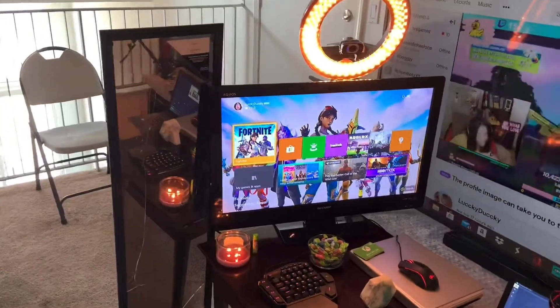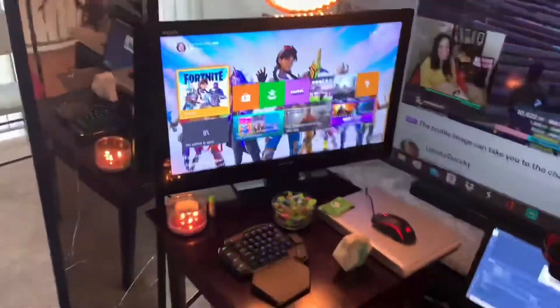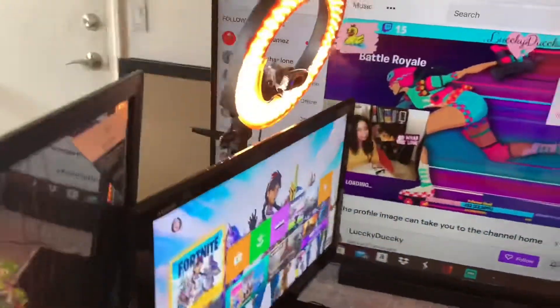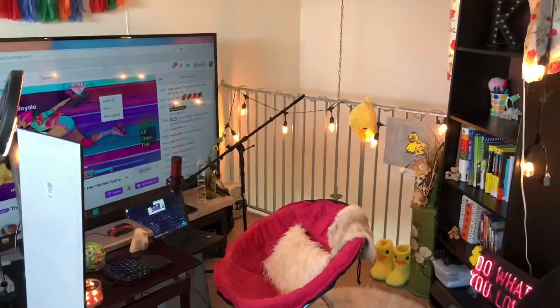So there we go, and I have a little busted mirror here. It's kind of depressing, but it's what I'm working with — we'll have to upgrade that mirror soon. But yeah, this is my little streaming corner right here, the little Ducky Lair.